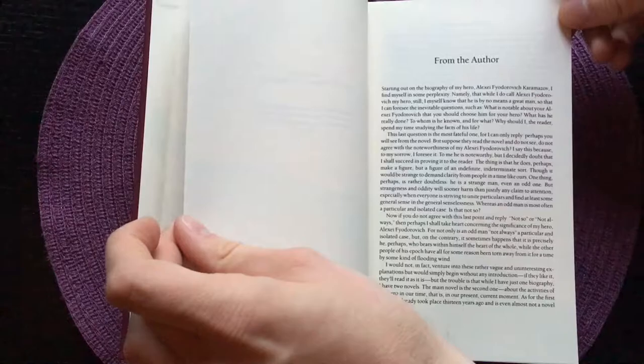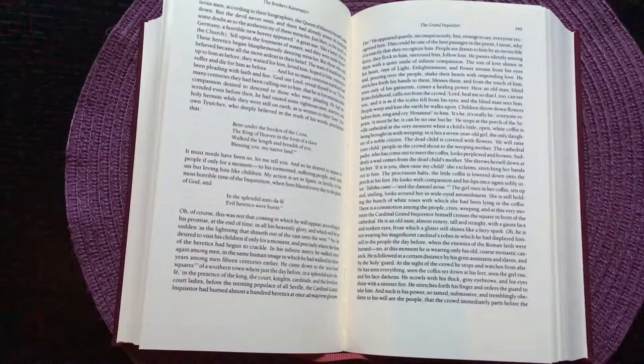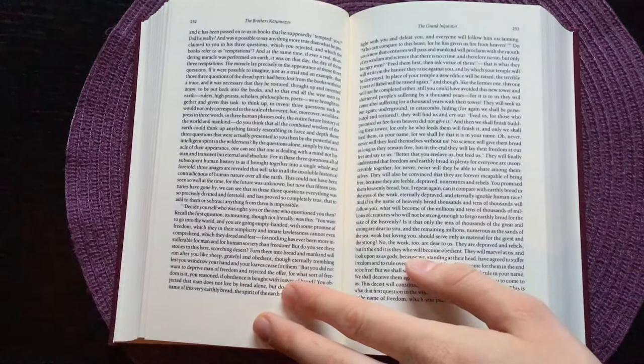Here the book begins, and we also get a note from the author and then part one. I have to say right now that this book has an extremely small text size — probably the smallest text size of all the books on my bookshelf. So if you are someone who has trouble reading books with small text, then I can't really recommend this edition.